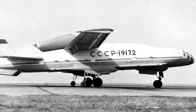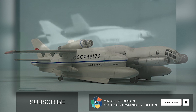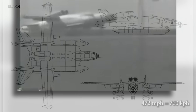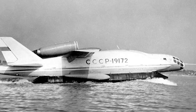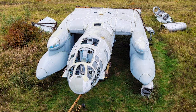Number 2. The Bartini Beriev VVA-14 was a vertical takeoff amphibious aircraft developed in the USSR, with a look reminiscent of a post-apocalyptic world. The aircraft had a wing-in-ground effect that allowed it to take off from the water and fly at high speed over long distances, with a maximum speed of 472 miles per hour. It was also designed to fly just above the surface of the sea using an aerodynamic ground effect. The only remaining VVA-14 is in a dilapidated condition at the Soviet Central Air Force Museum, where it has sat since 1987.